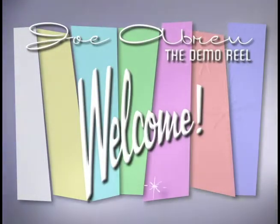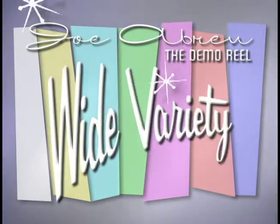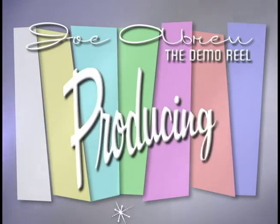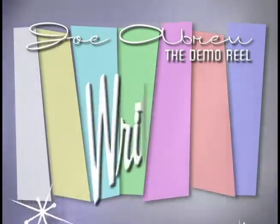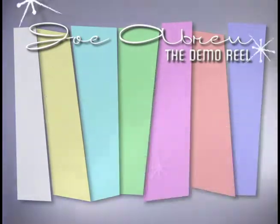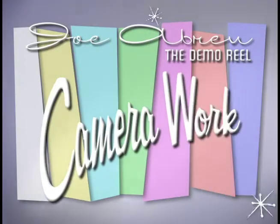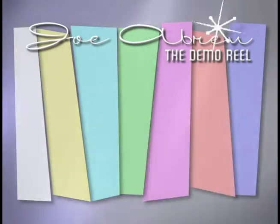Welcome to Joe Abreu's Demo Reel. You're about to see a wide variety of work from one of the industry's hardest working individuals. Get ready for exciting examples of producing, writing, direction, camera work, and editing.